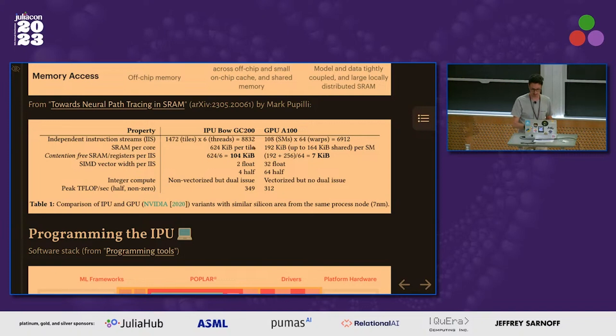Comparing the IPU to the NVIDIA A100 GPU: the IPU has almost 9,000 threads versus around 7,000 for the A100. Memory per core is 600 kilobytes on the IPU — each core is called a tile, because it looks like a tile covering the chip. The A100 has about 200 kilobytes per SM. Per thread, that's 100 kilobytes for the IPU versus 7 kilobytes for the A100. Teraflops are about the same, just slightly better for the IPU.